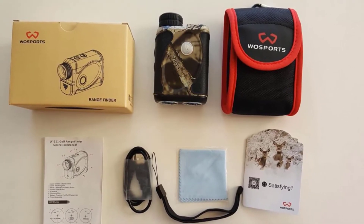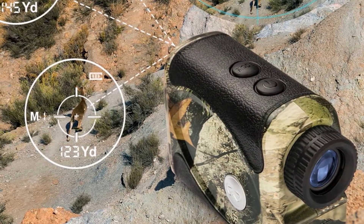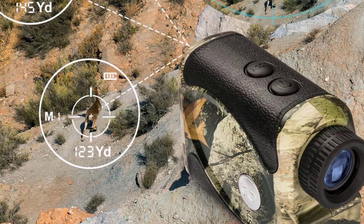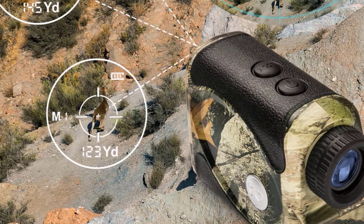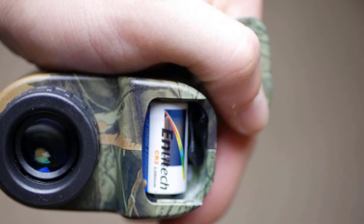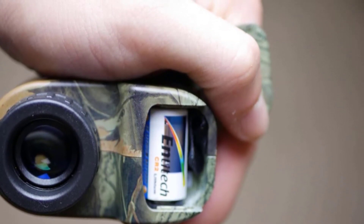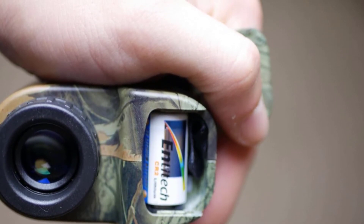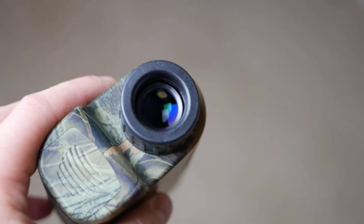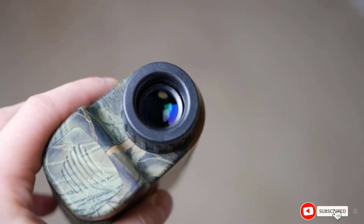This range finder is a perfect fit for archery, bow hunting, and golf. For shooting non-reflected targets beyond 400 yards, an advanced range finder with a higher budget is required. Otherwise, this unit works great in broad daylight. One thing that can be improved is its laser light, which can get a little hazy in rain or fog, causing a problem with getting the right shot.